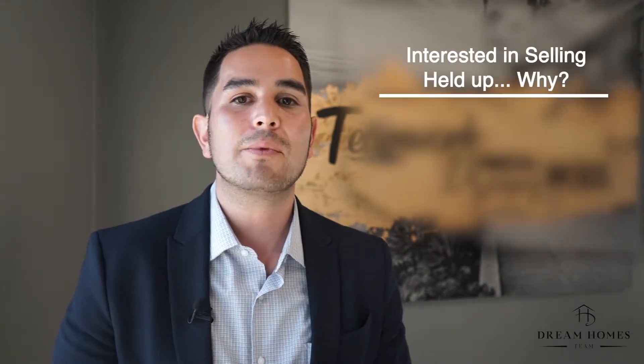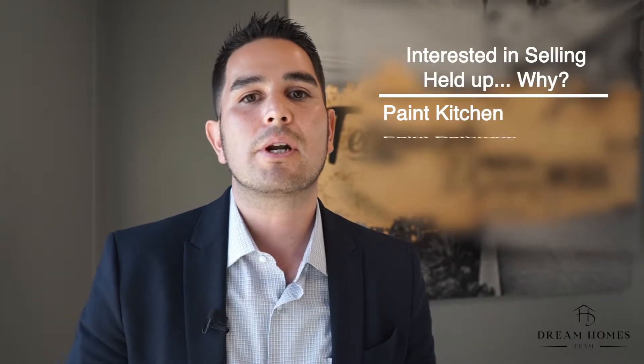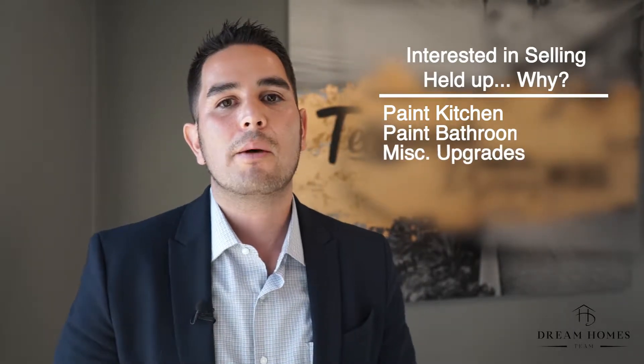Hey guys, Javier here with the Dream Homes Team. I just wanted to share a quick success story with you. I was recently at one of our open houses in Spring Valley and I had a couple come in. They were interested in selling their home but weren't quite ready yet because they wanted to paint their kitchen, paint their bathroom, and do a few other upgrades around the house.